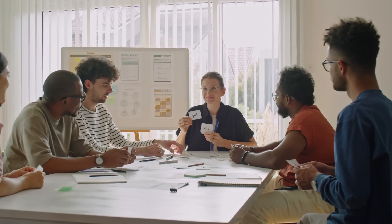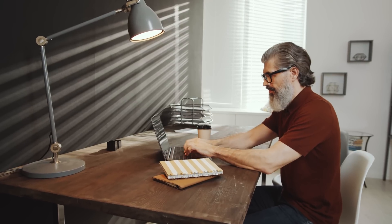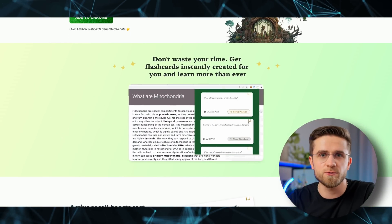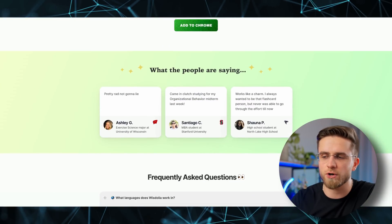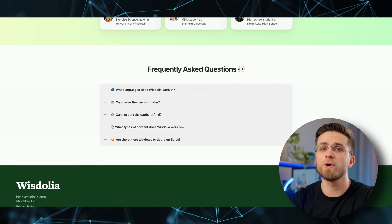Want to learn something? What's the most efficient way to learn? Flashcards — at least for most people, flashcards are a fast and effective way to learn new information. You get the question and you answer it — easy. But creating those flashcards is not easy; manually typing in questions and correct answers is too time-consuming. With Wisdolia, you can easily automate that. Wisdolia is a great Chrome plugin that can create flashcards for you in an instant. It's an AI tool that generates flashcards from articles, PDFs, YouTube videos, web pages, and more to help with studying.